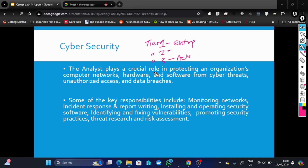Besides monitoring the network, you respond to incidents when they occur and write reports on incidents to present to management. You're also expected to know a variety of security-related software and be able to install, configure, and troubleshoot them properly within the network — basically installing and maintaining security-related software.